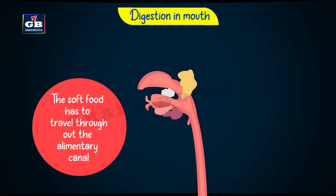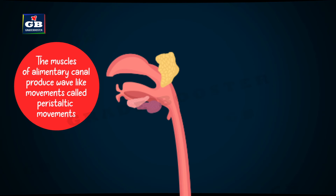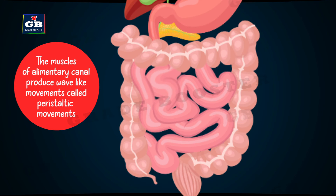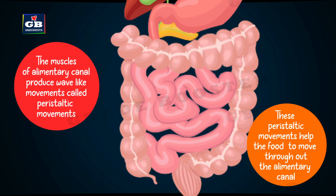This bolus — the soft food — has to travel throughout the alimentary canal. The muscles of the alimentary canal produce rhythmic contractions and relaxations, which create a wave-like movement called peristaltic movements. These peristaltic movements help the food to move throughout the alimentary canal.